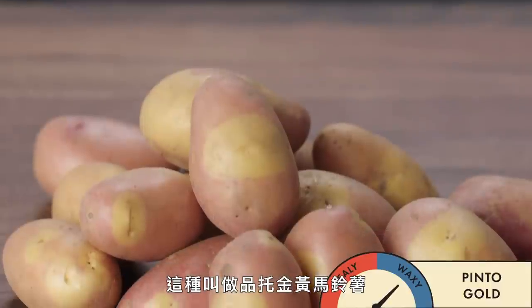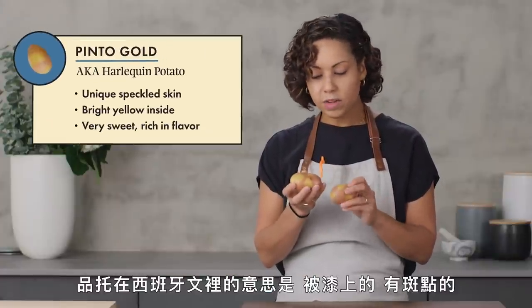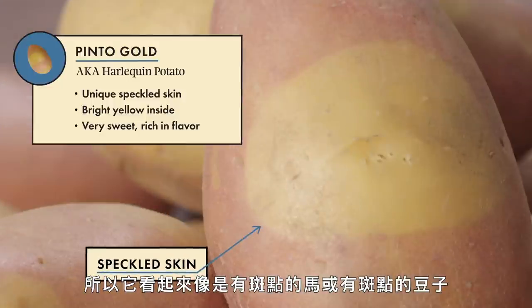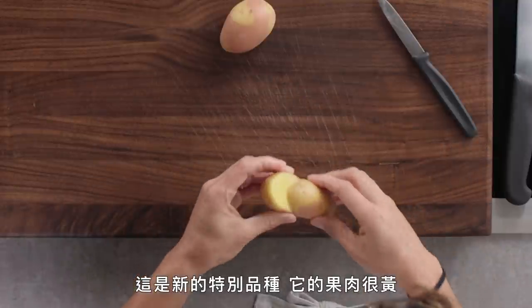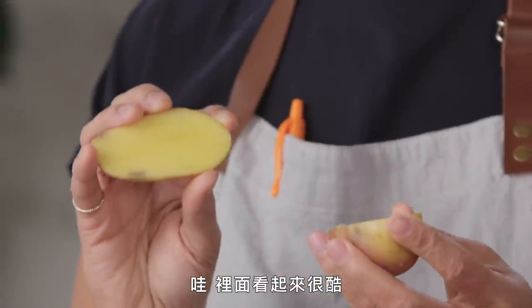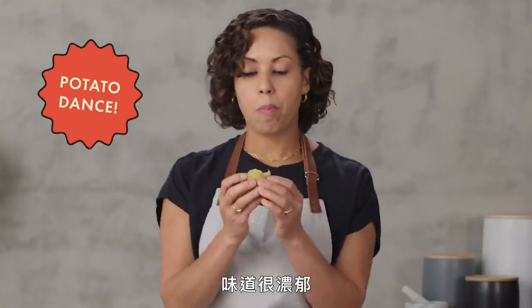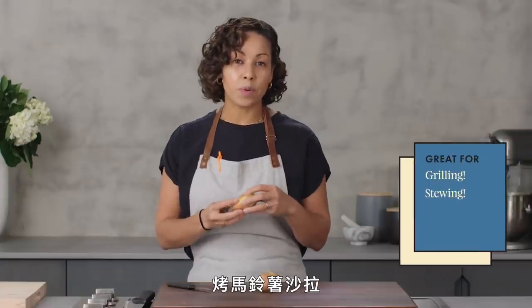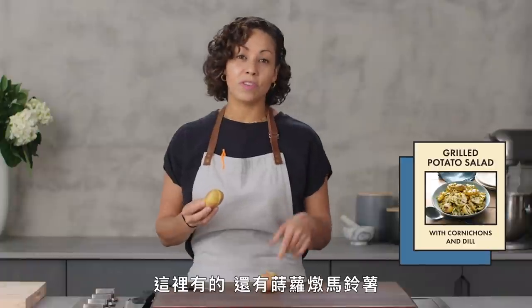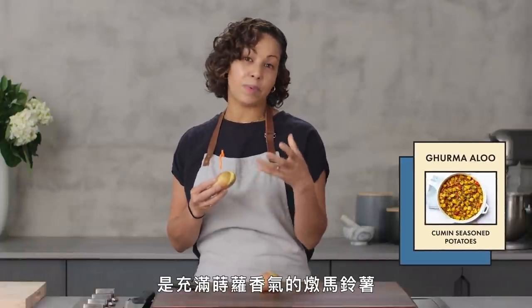Here we have the Pinto Gold. Pinto means painted or speckled in Spanish, so it kind of looks like a pinto horse or a pinto bean. This is a new special variety of potato, and it's so yellow inside — it looks smooth and creamy. It's very rich in flavor. A couple dishes that this would be great for would be the grilled potato salad, as well as gorma aloo, which is a cumin-scented potato stew.